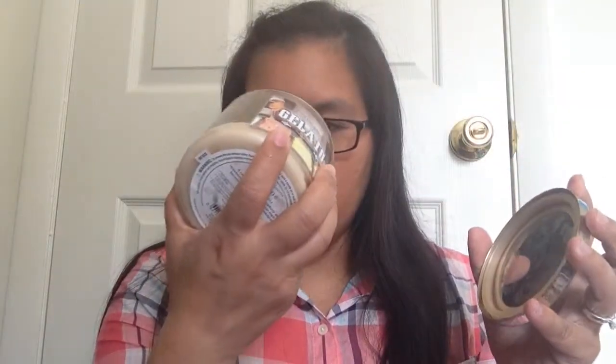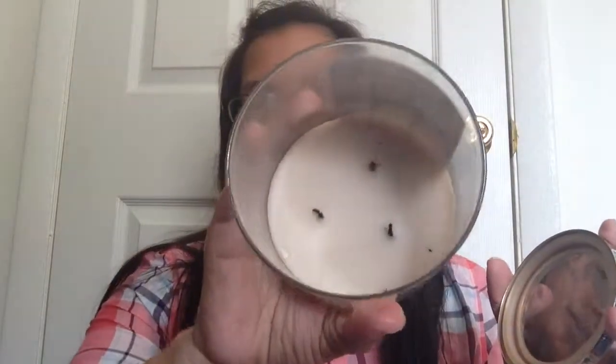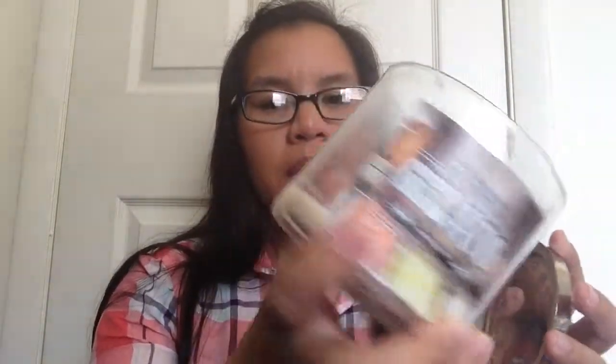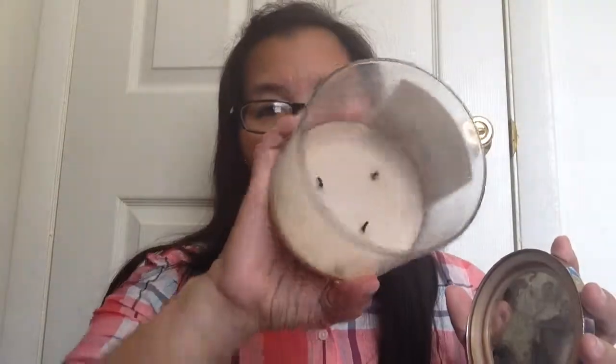I finished a Bath and Body Works three-wick candle — this is the Gelato scent. It still smells very, very good. It burnt pretty well — no soot, burnt evenly. It's just good. Smells so yummy.